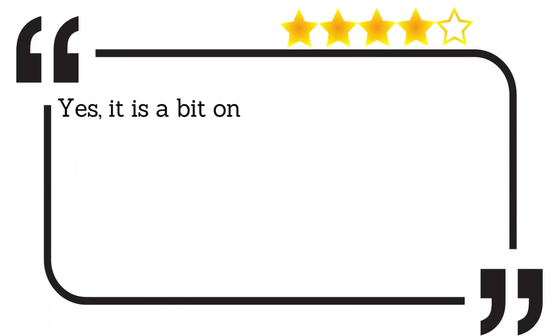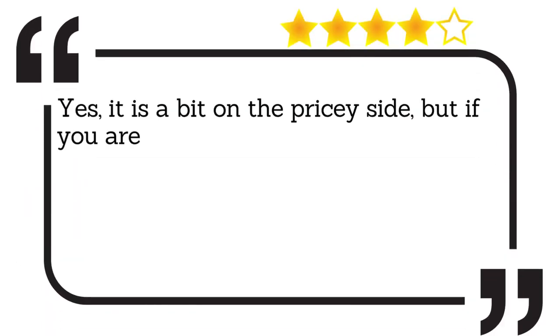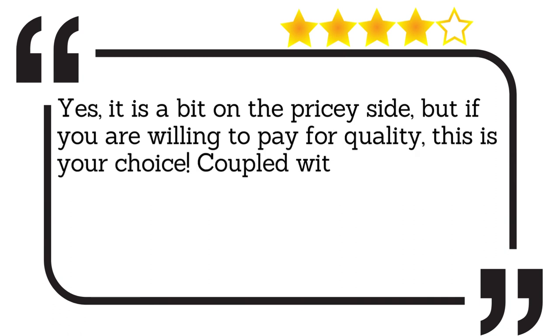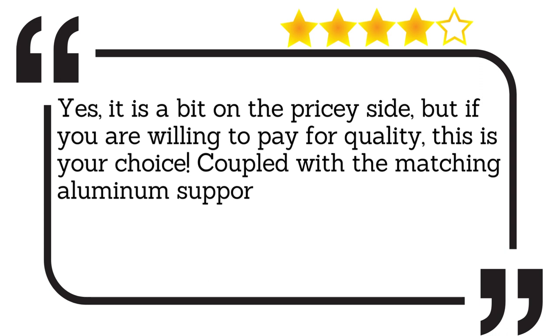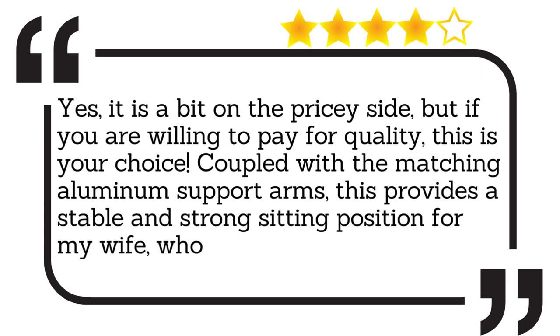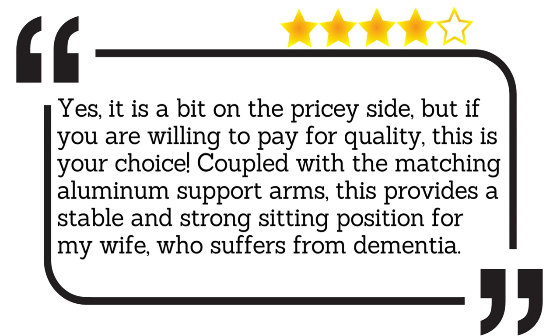Yes, it is a bit on the pricey side, but if you are willing to pay for quality, this is your choice. Coupled with the matching aluminum support arms, this provides a stable and strong sitting position for my wife, who suffers from dementia.